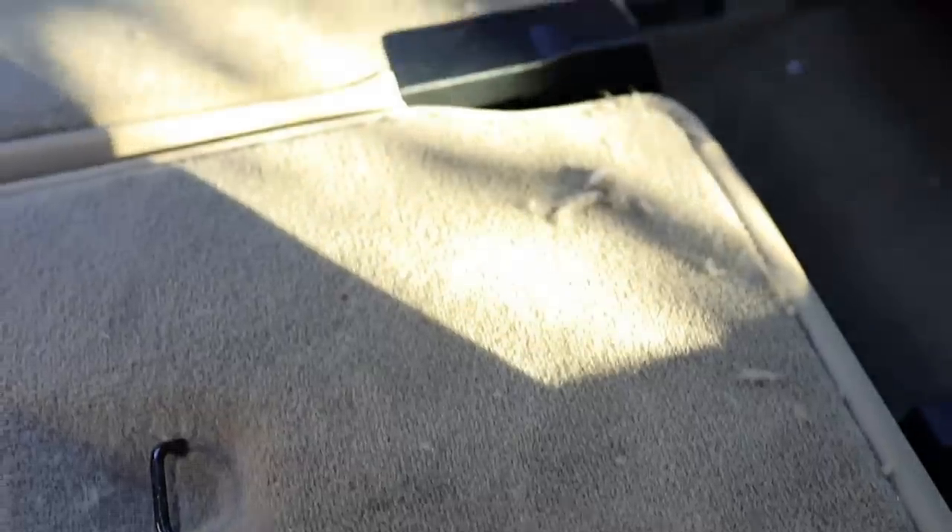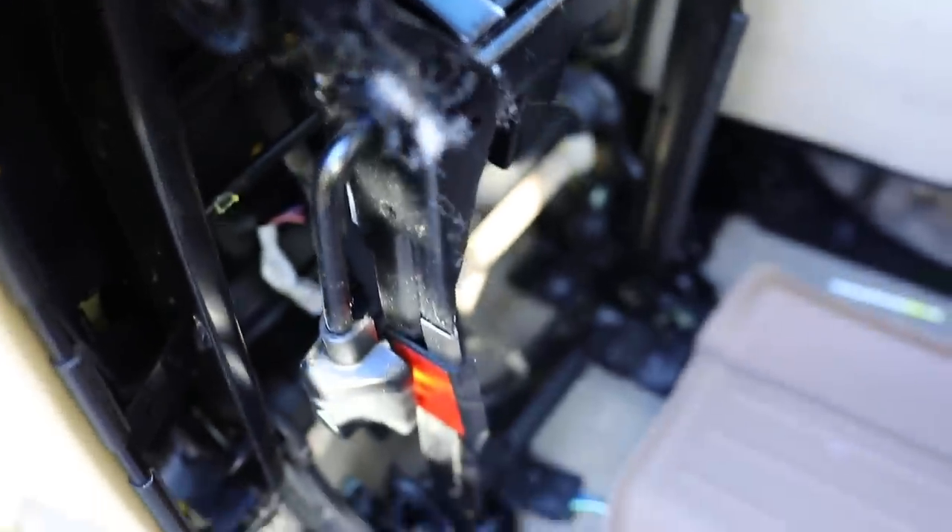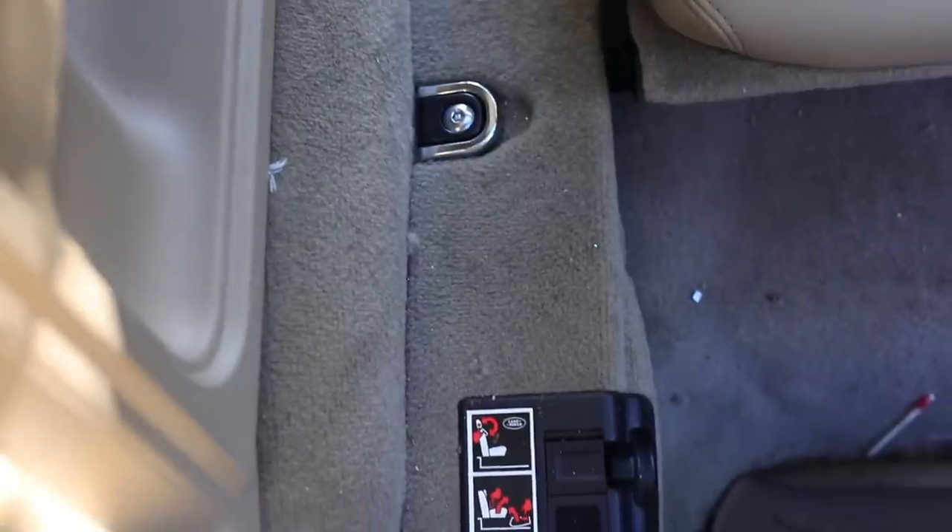What's up guys, welcome back to Stauffer Garage. Today's video is going to be a little bit different because I'm going to take a challenge of accomplishing a detail and showing you what you can get done in just one hour. So 60 minutes will be put on the clock and we're going to do the inside of our seven-seater SUV that we use to haul around our kids.